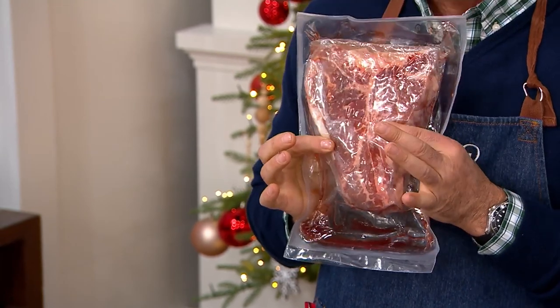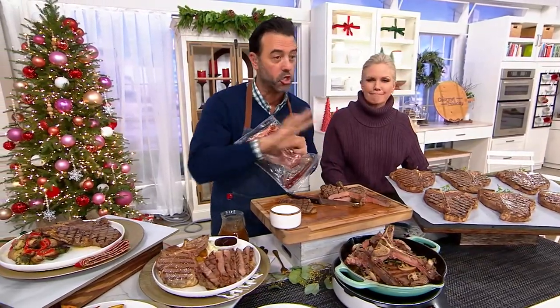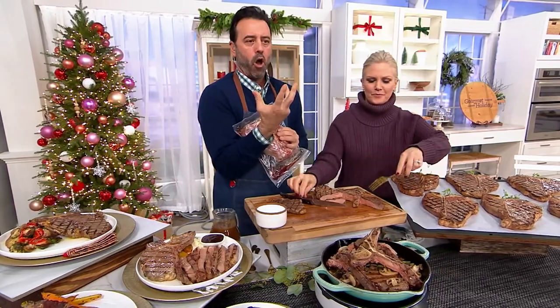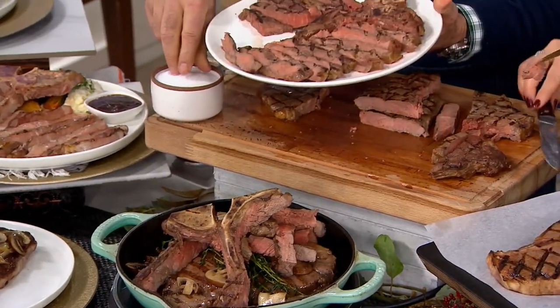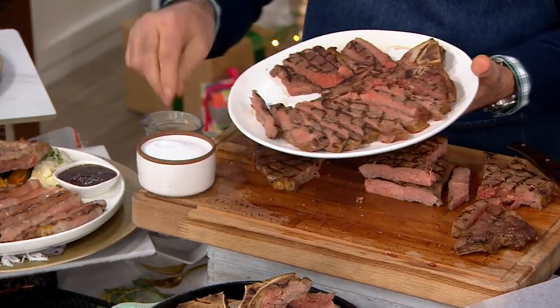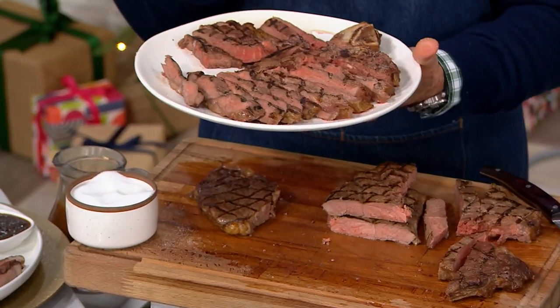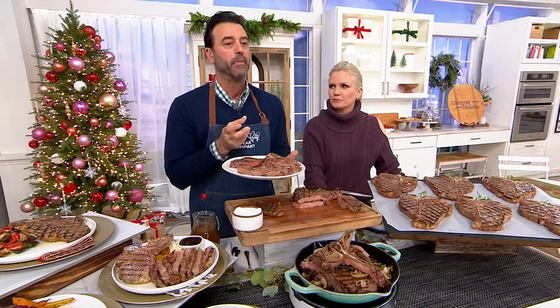I would recommend pan-searing this in a hot cast iron pan with just salt — vigorously rub the salt in. That's going to draw out all the flavors and really make the meat pop. This is what it would look like if you're doing it at home. The bone gives it that beefy, rich flavor, especially for that filet mignon that sometimes lacks flavor on its own.